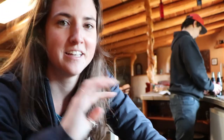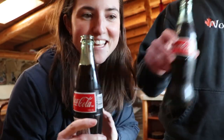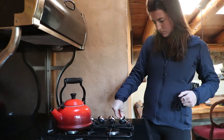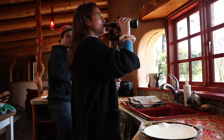We wandered around the main area of Mayne Island and now we're going to make lunch. We have all this set up.